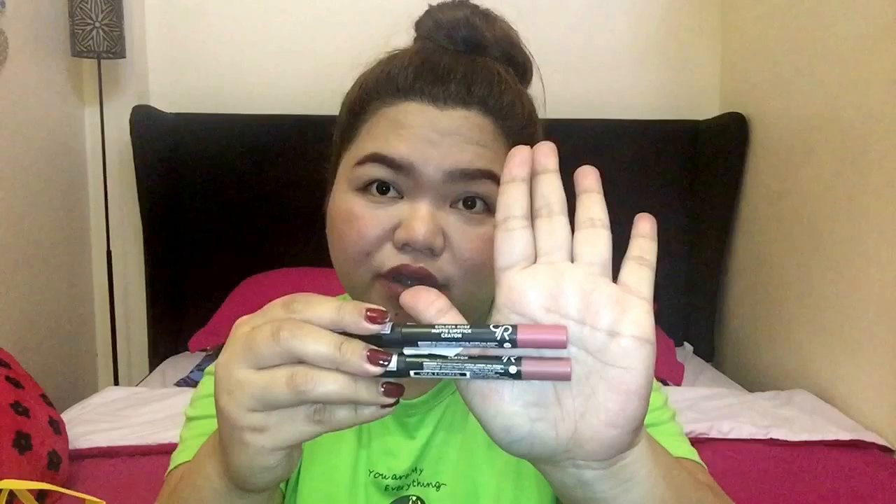Each originally costs 399 pesos but right now they are on promo — buy one take one for only 399 pesos. I got shades 18 and 13, nude colors, because I want something I can wear everyday. The product claims to be long lasting and transfer proof. If you want a review of this product, please comment down below! Here are the swatches — I'm very excited to try this one.